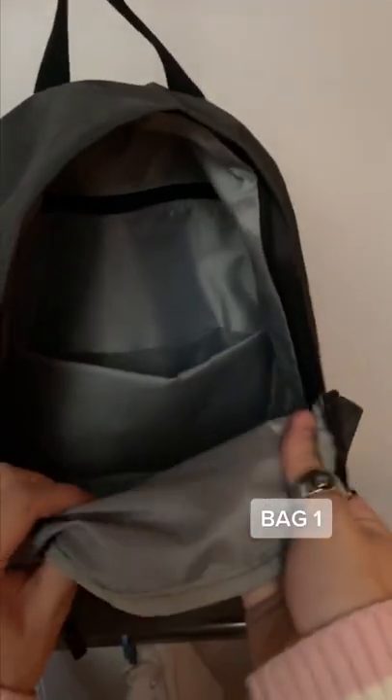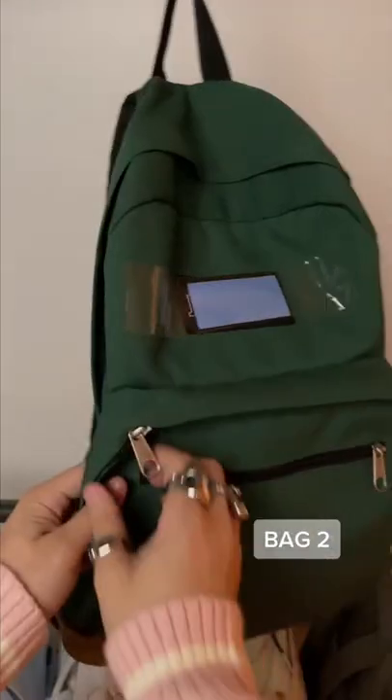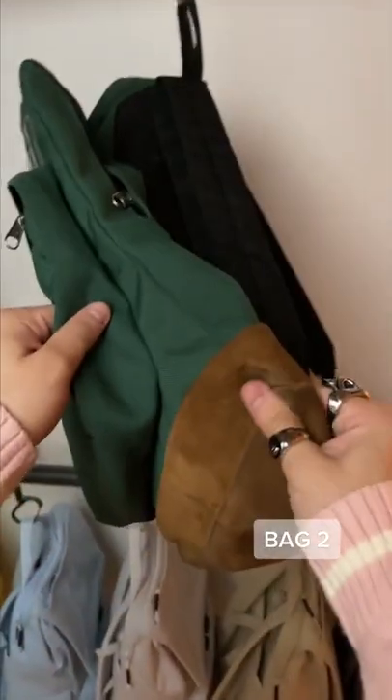Bag number one has zipper pulls, surprisingly, but it's nothing crazy — the material feels awful, just listen to this. It gets the job done though. Bag number two doesn't have any zip pulls, but there are some nice accents like the suede bottom, and the quality is much higher than bag number one.